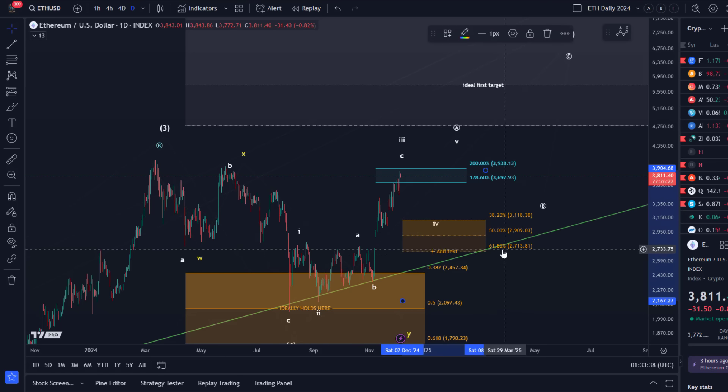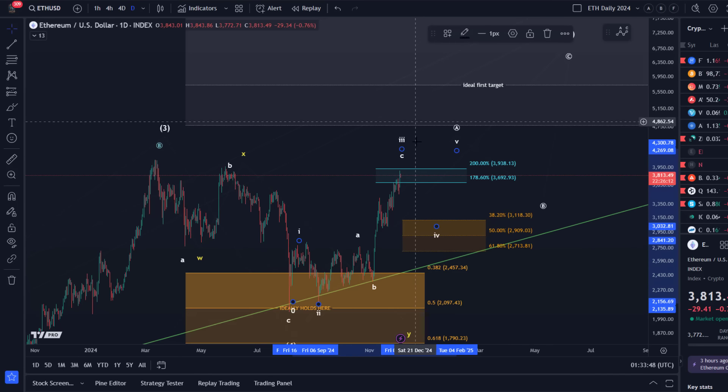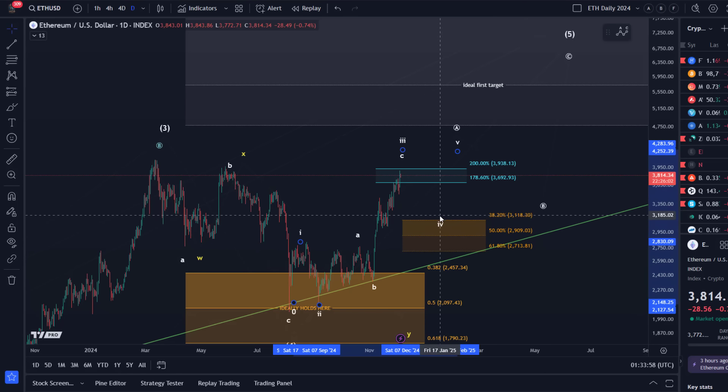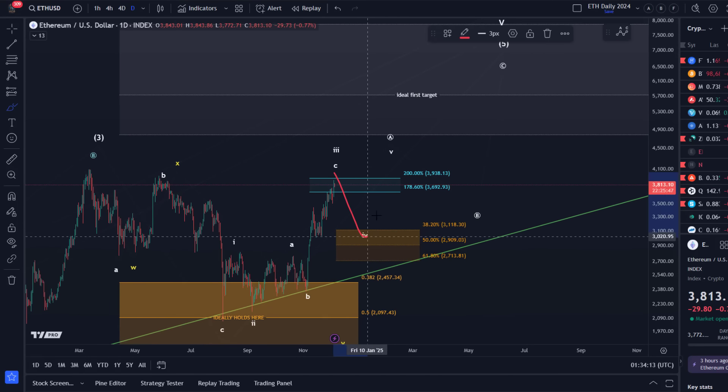We're going to adjust the support area, but once these support levels break on the one-hour time frame — and that shouldn't be surprising at this stage — when that happens it opens the door for Wave 4 to play out. Wave 4 should hold 2713. I'm not telling you we will necessarily go down that much, but it is going to be support. The upside structure will not become less likely until we break below 2713.